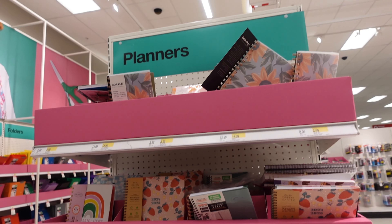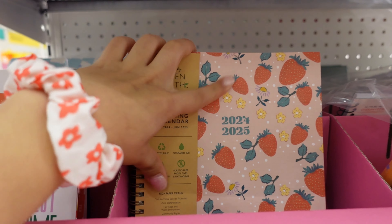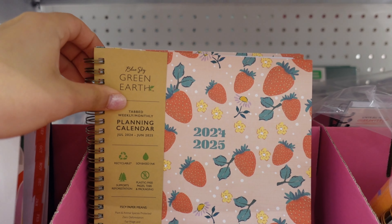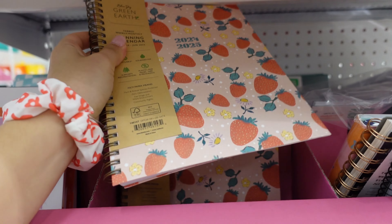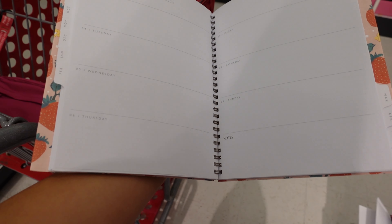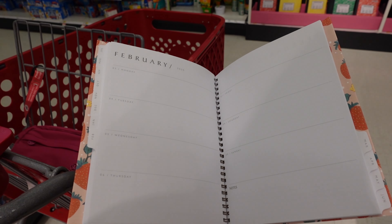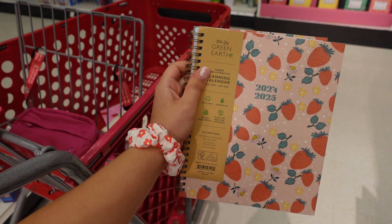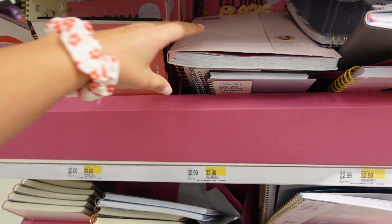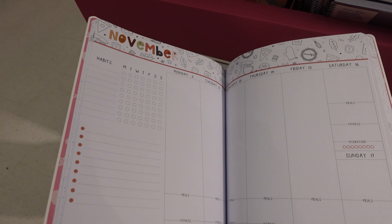I found the rest of the regular planners and look at this strawberry and flower one — I'm going for a whole theme here, it's pink and strawberries. I love this one, it's so cute. It also has a lot of space to write in it, which I look for in my planners because I have a lot going on and need space. I think I'm gonna get this one.